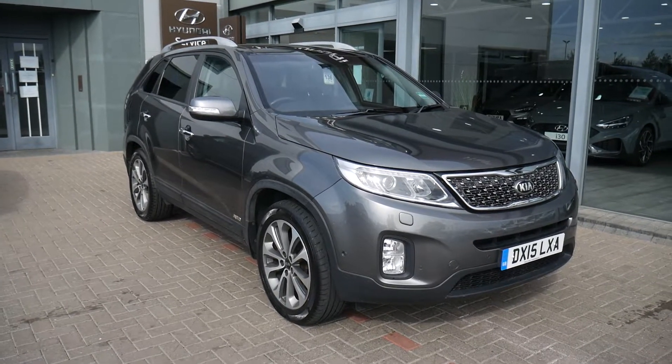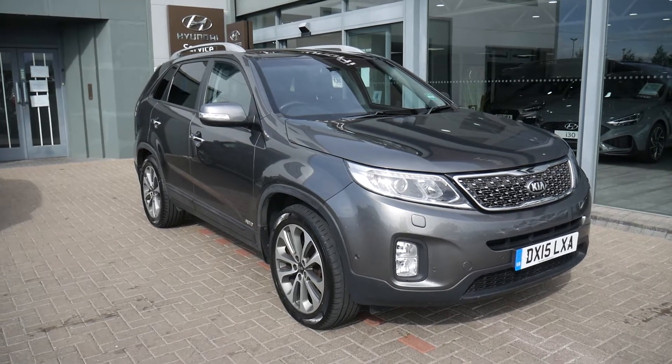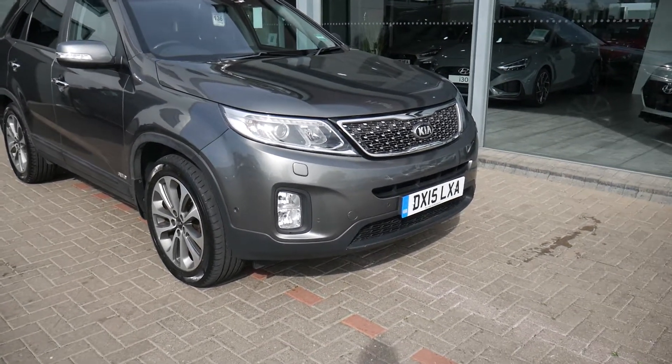Hi and welcome to JGU's Hyundai here at Shrewsbury. My name's Rob. I'm going to take you around this part exchange we've decided to retail — a Kia Sorento. This is a seven-seater, top spec, 15 plate, done just under 38,000 miles.